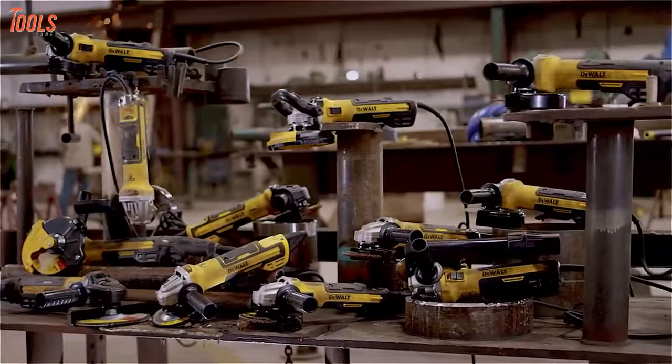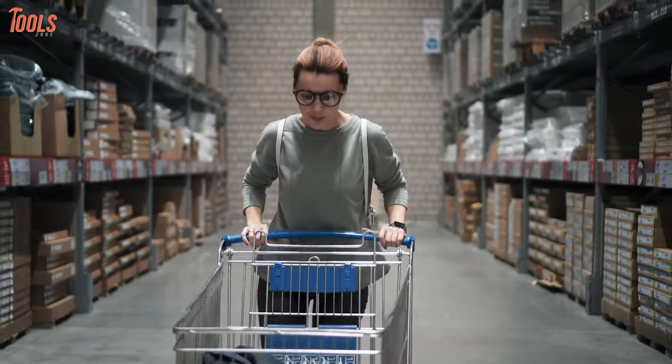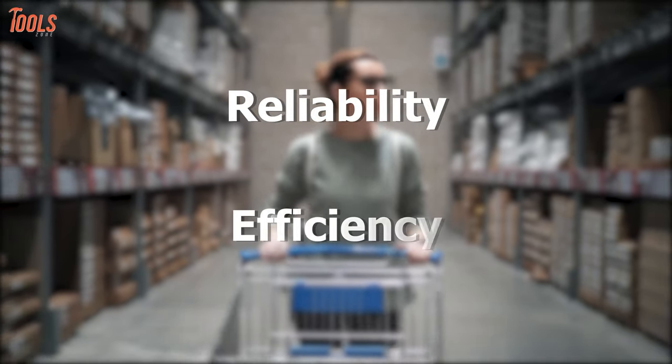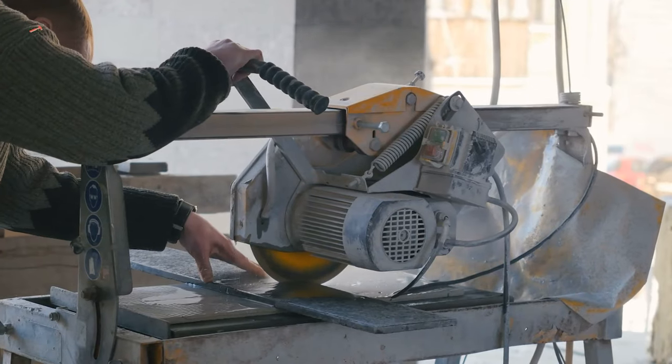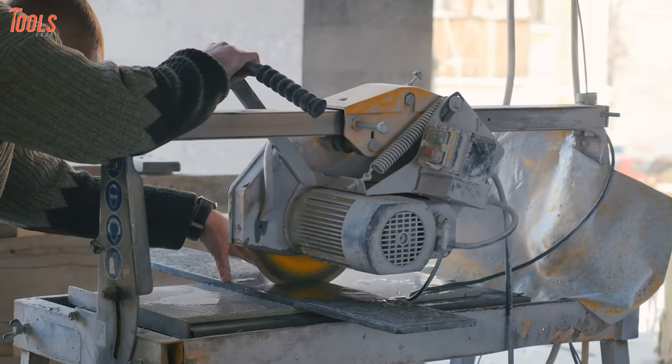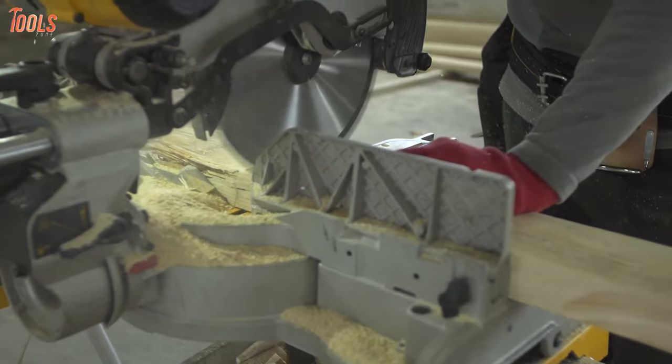Let's begin with corded tools. When you're headed to the store for a new investment, you need to consider two things: reliability and efficiency. Corded instruments can give you both. They have some major advantages and some minor limitations, so let's cut the clutter in detail for better understanding.